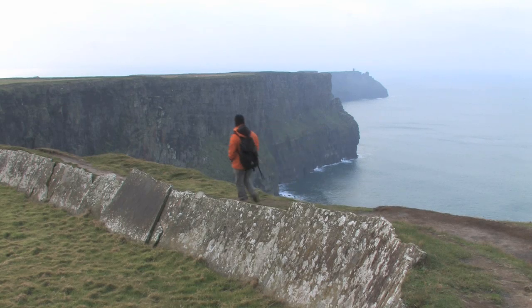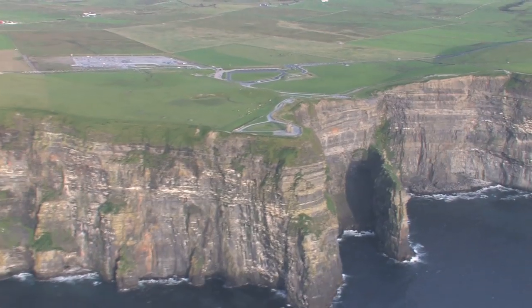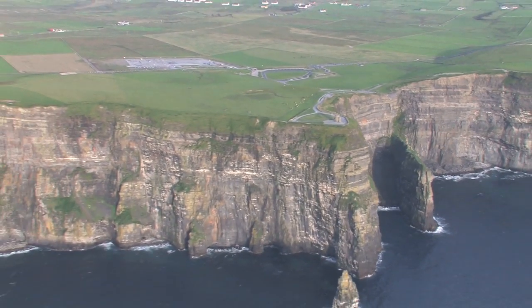The cliffs reach their highest point just north of O'Brien's Tower — a staggering 214 metres above sea level.